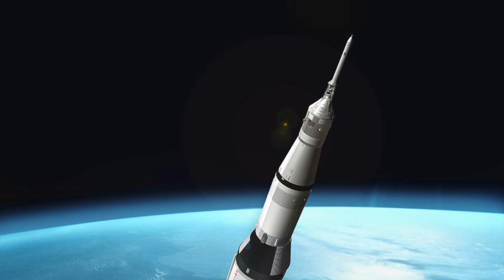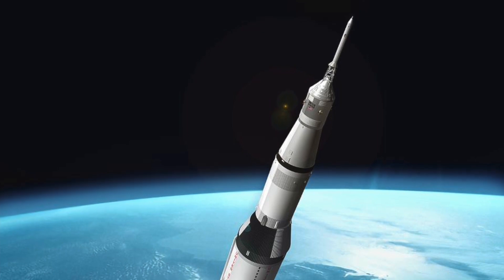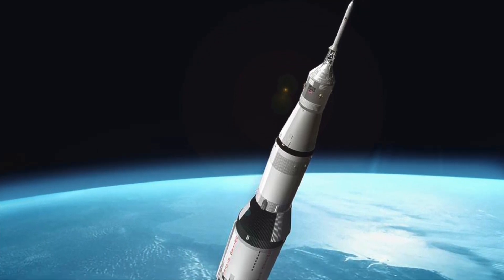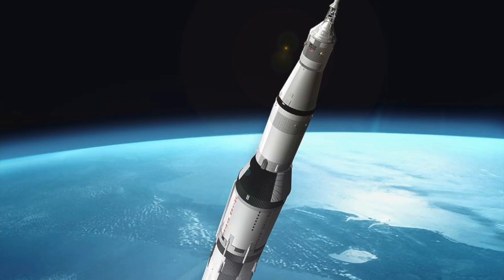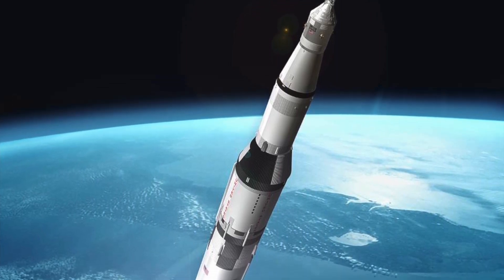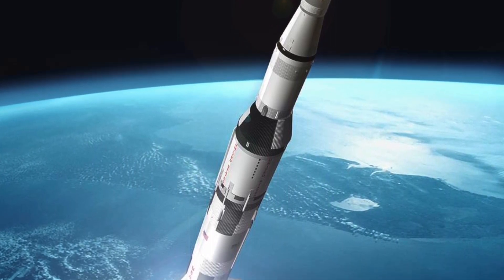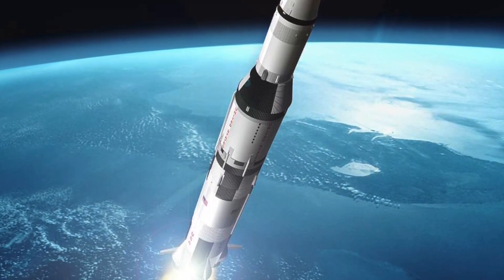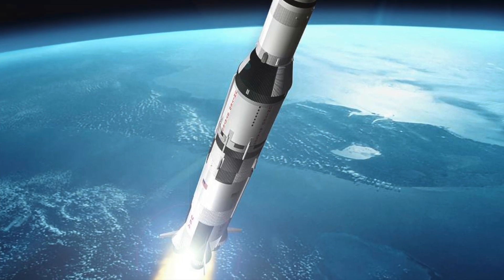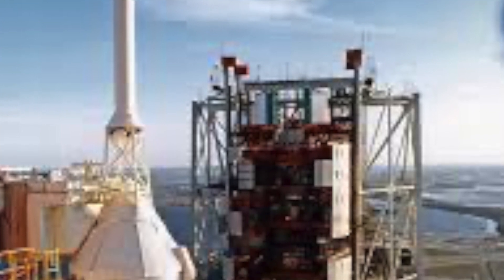Various alternate Saturn vehicles were proposed, including the Saturn INT-20 and Saturn V-23, with modifications to enhance performance and capabilities, but none were realized. U.S. proposals for a rocket larger than the Saturn V were called NOVA — over 30 NOVA designs were considered, but none were developed. As part of the Constellation program, NASA proposed the Ares I and Ares V rockets. The Ares V was intended for heavy-lift missions, initially designed to be 360 feet tall powered by RS-25 engines and space shuttle solid rocket boosters, with designs evolving to include six RS-68 engines, but the Ares program was cancelled.